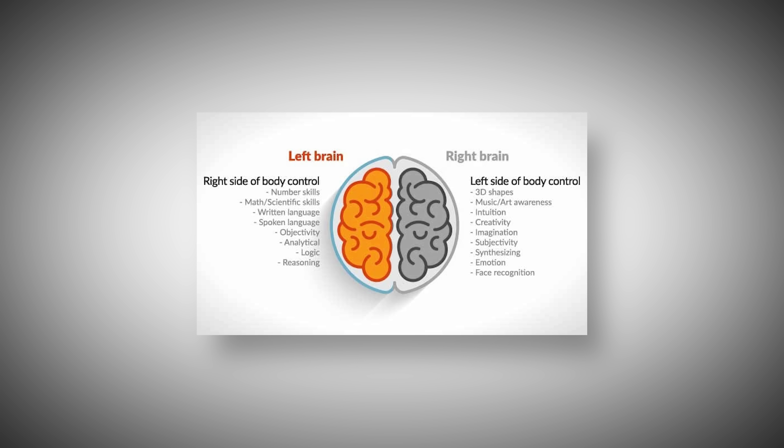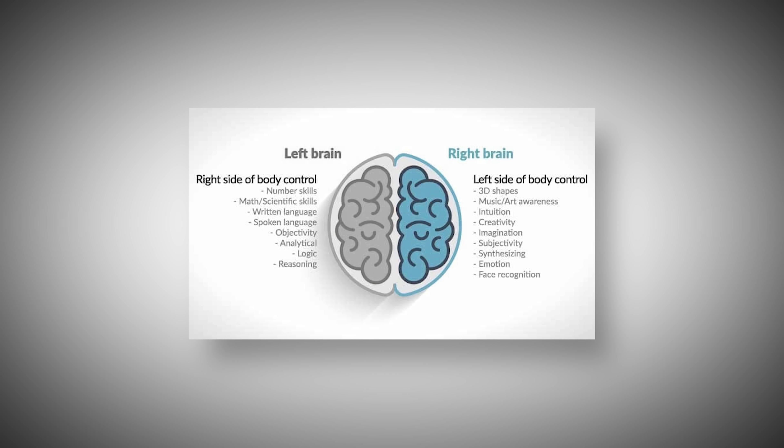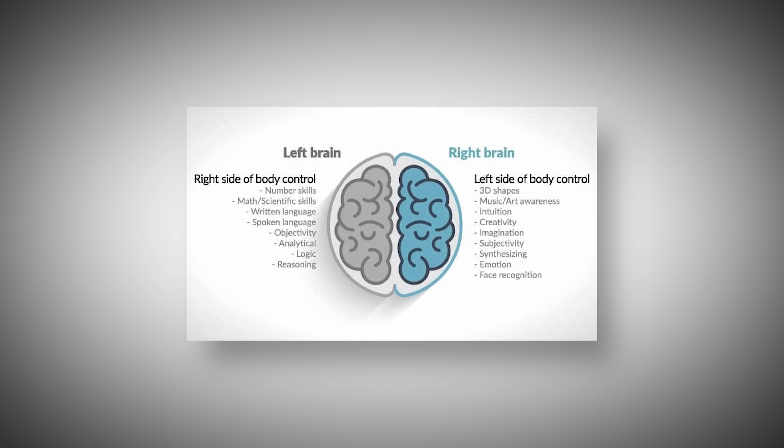The main ones I want you to look at are number skills and math and science skills. On the right side of the brain, we have 3D shapes, music, art, awareness, intuition, creativity, imagination, and emotion. So this is the contrast between these two sides of our brains — the left controls math and science, while the right controls creativity.